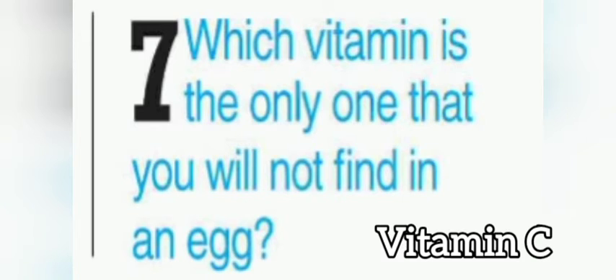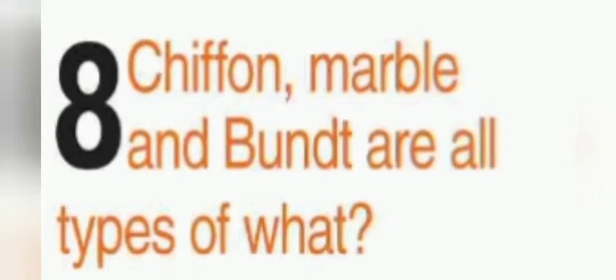Which vitamin is the only one that you will not find in an egg? It is vitamin C that you cannot find in an egg. Chiffon, marble and bundt are all types of what? These are all types of cake.